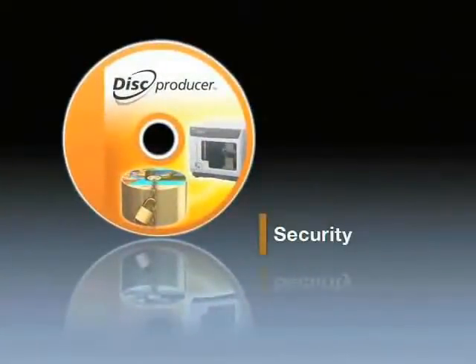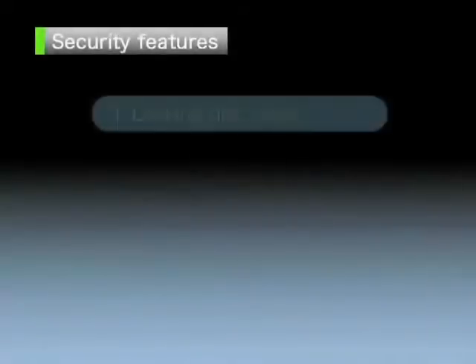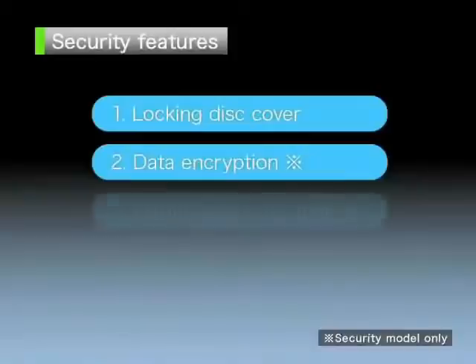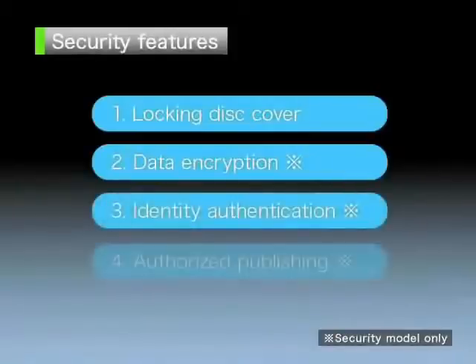Security features. Network-ready models are equipped with multiple data security features to prevent disks from becoming a potential source of information leaks. Security features include a locking disk cover, data encryption, identity authentication, and authorized publishing.